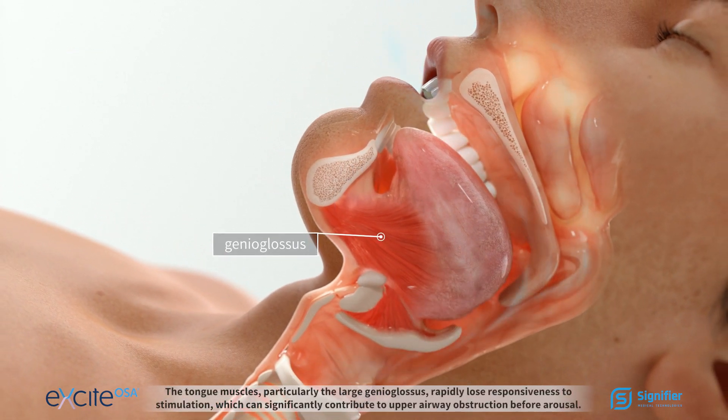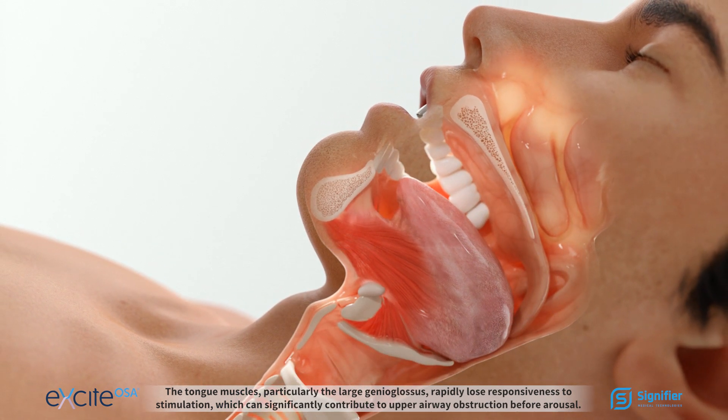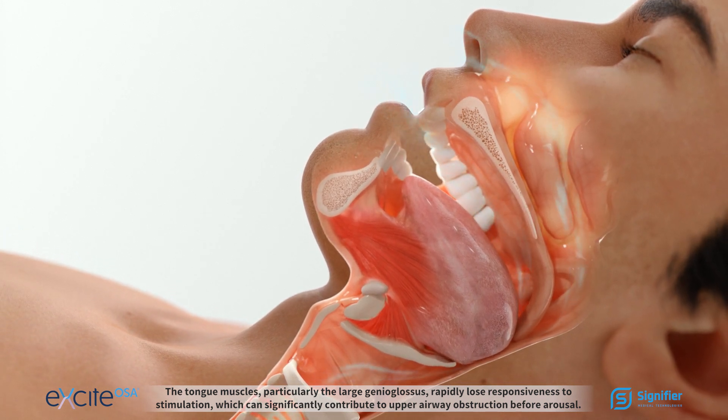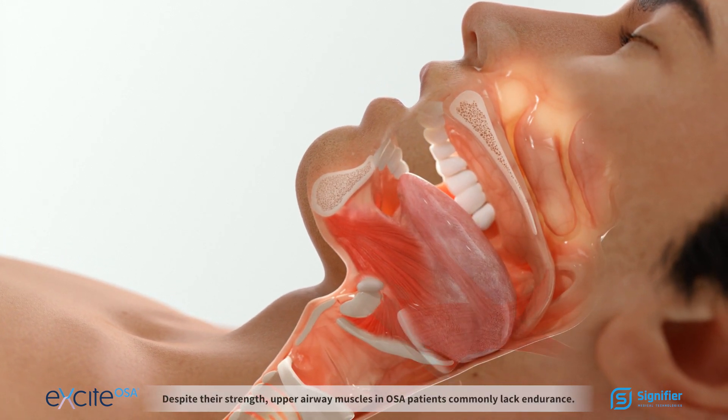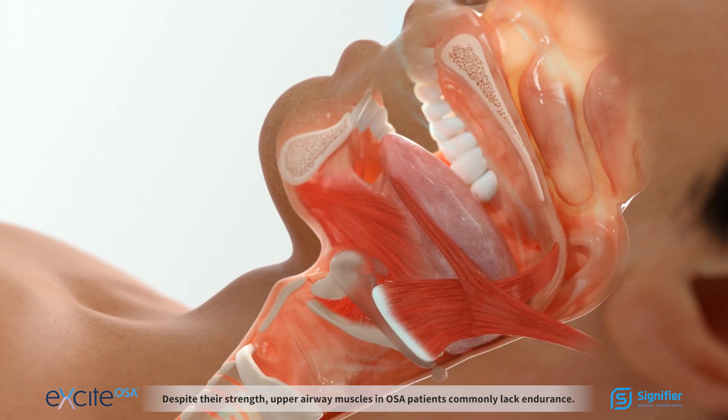The tongue muscles, particularly the large genioglossus, rapidly lose responsiveness to stimulation, which can significantly contribute to upper airway obstruction before arousal. Despite their strength, upper airway muscles in OSA patients commonly lack endurance.